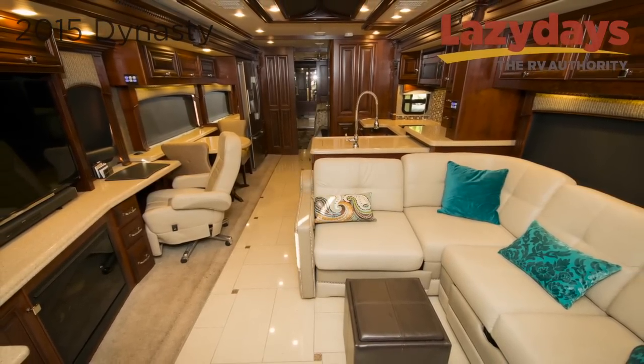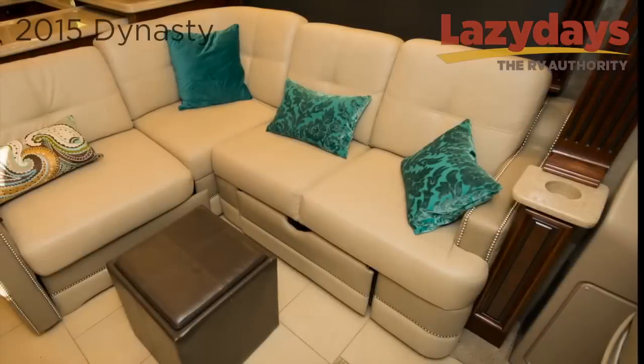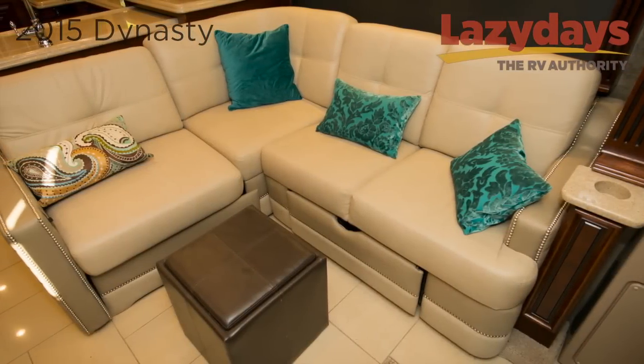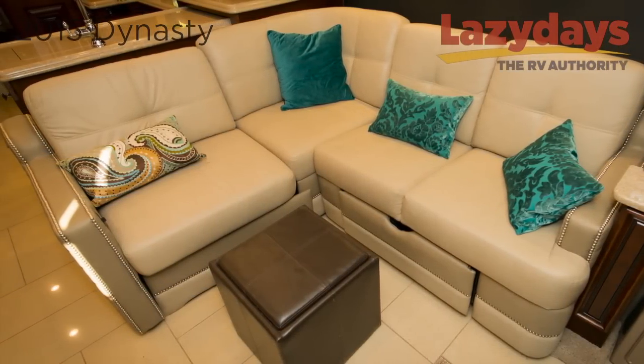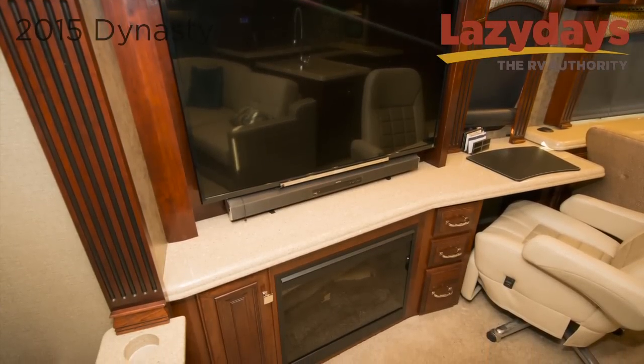The interior features porcelain tile throughout the coach and premium hardwood cabinetry and moldings. There is a villa ultra leather sofa that turns into a sofa bed with a full mattress. The living area wouldn't be complete without a big screen television.